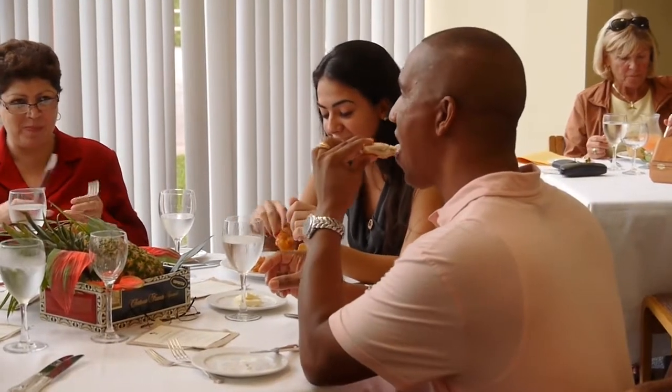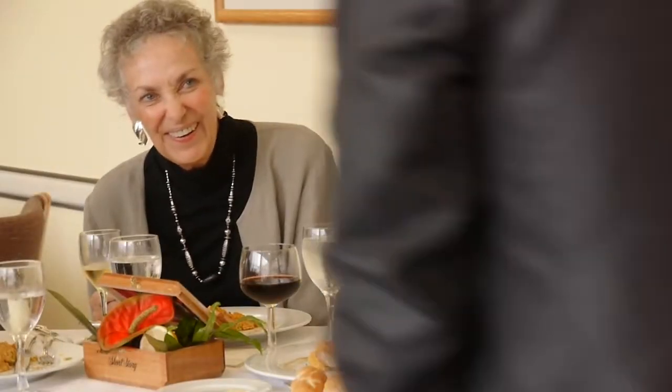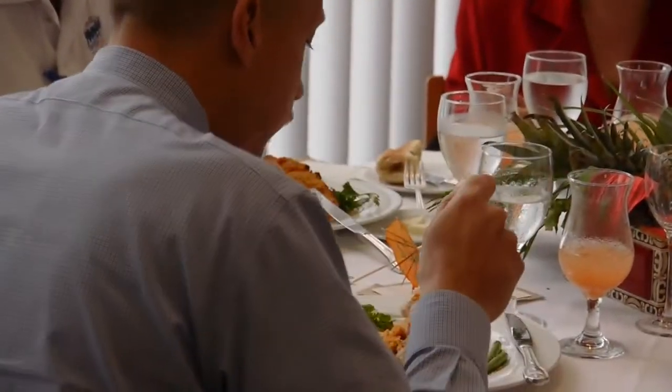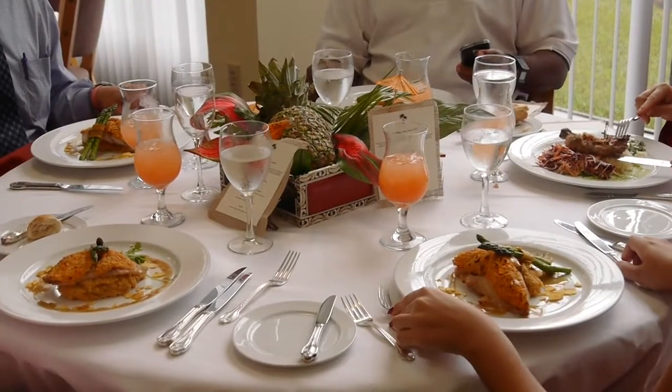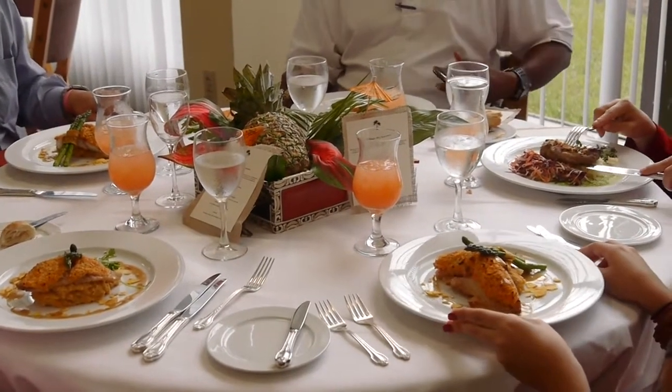Looking for something a little more gourmet for lunch? The School of Hospitality and Tourism Management may have your answers. For $18, you can enjoy a three-course gourmet lunch on a weekday. And though you may not be able to tell, your meal will have been prepared entirely by student chefs.